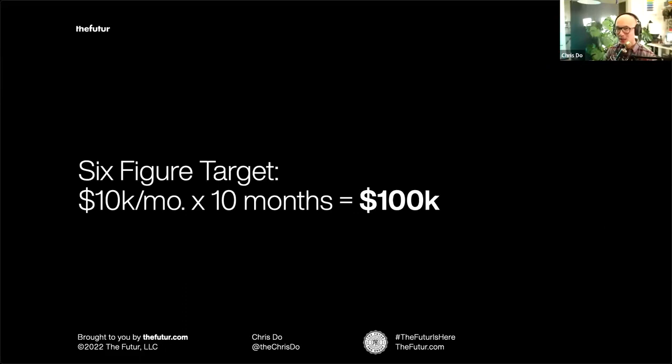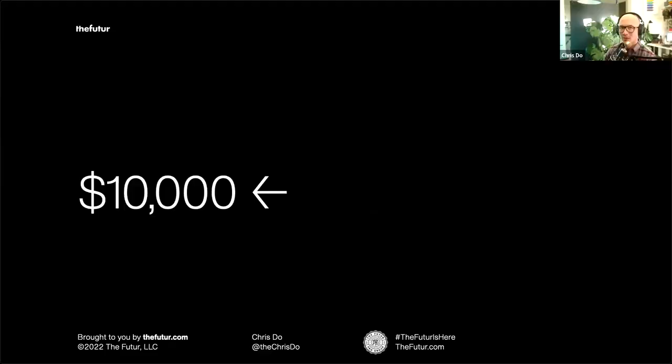We could divide by 12, but it gets really complicated. The reason we don't use 12 months is because you have downtime, bad months, and you need to take a vacation. So we're going to limit ourselves to 10 months of working, with the extra cushion of two months if we need it. If you hit $100,000 in 10 months, fantastic — you can cruise for the rest of the year or hit stretch goals.